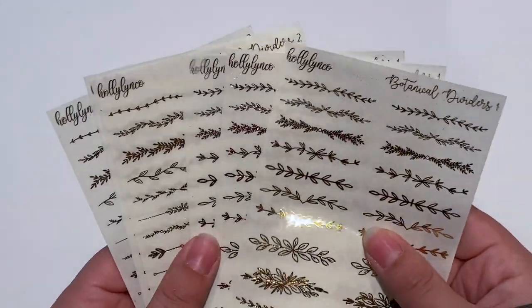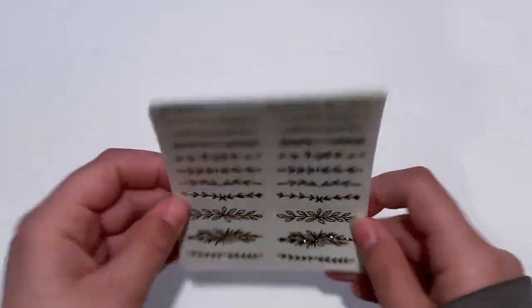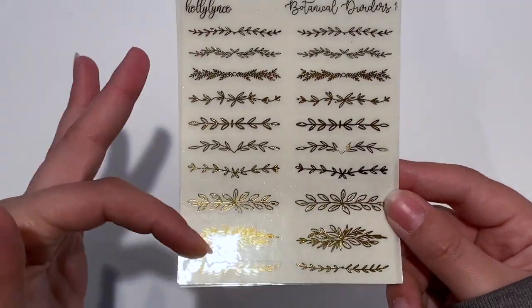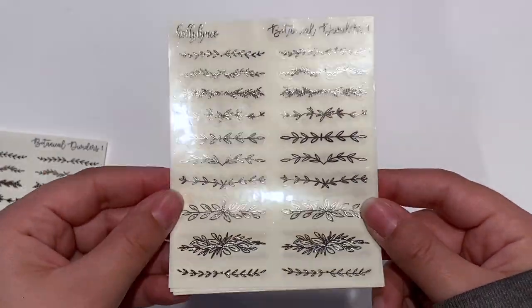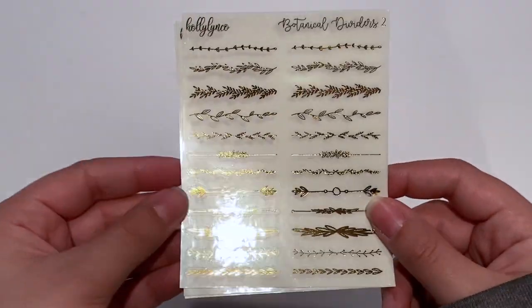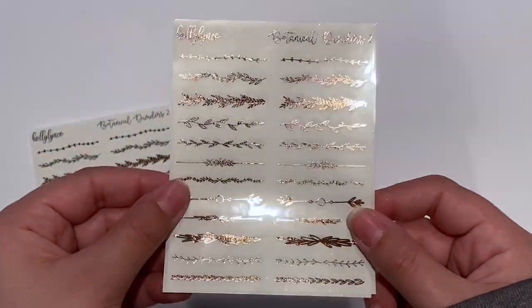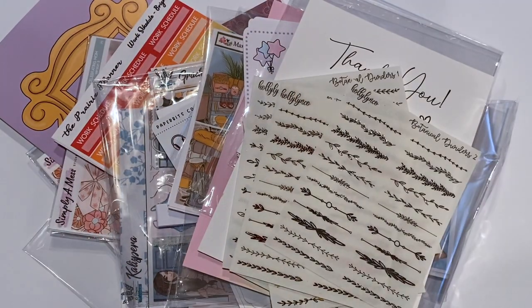And then I picked up two of her dividers in all three foils. The first one is Botanical 1 — it has these gorgeous floral dividers, I love that you have smaller ones and bigger ones. I got it in gold, rose gold, and silver. You guys know I love using my dividers — that's how I incorporate foil into my spreads. And then I got Botanical Dividers 2 — these ones are a lot thinner, which I really liked. So you have gold, rose gold, and silver. And that is everything from Holly Lynn Co. I do believe I have a referral code for her shop, so I will include it down below. And that is everything for my Made in Canada Day Sale — I think this was the Spring 2021 one.